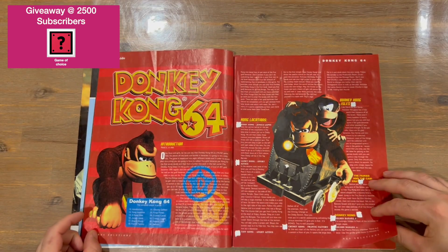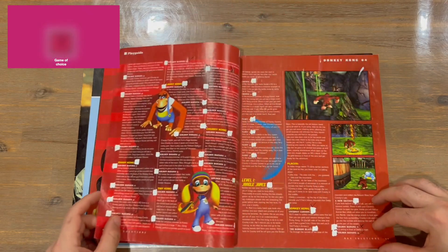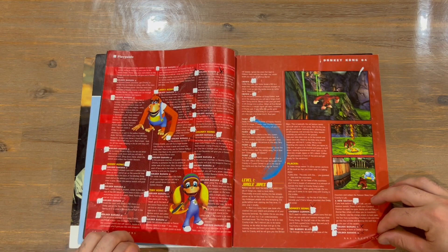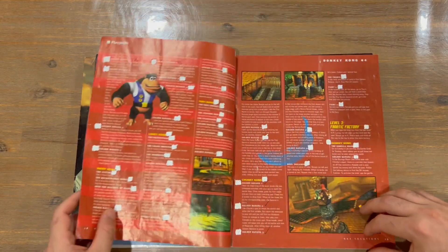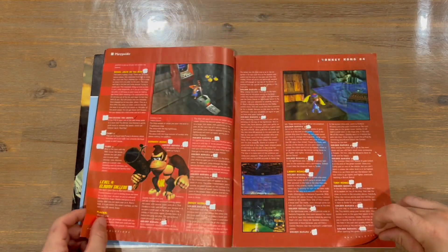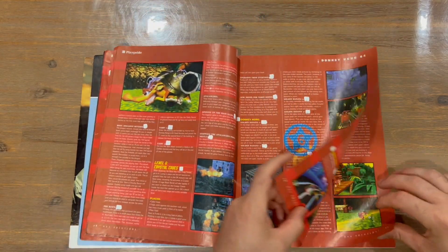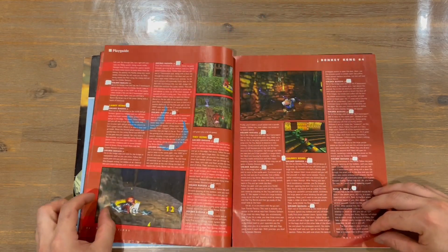We're looking at a play guide now for Donkey Kong 64. Someone has obviously been playing and ticking off — collecting all the goodies you had to collect in Donkey Kong 64. I'd definitely like to see another 3D Donkey Kong.